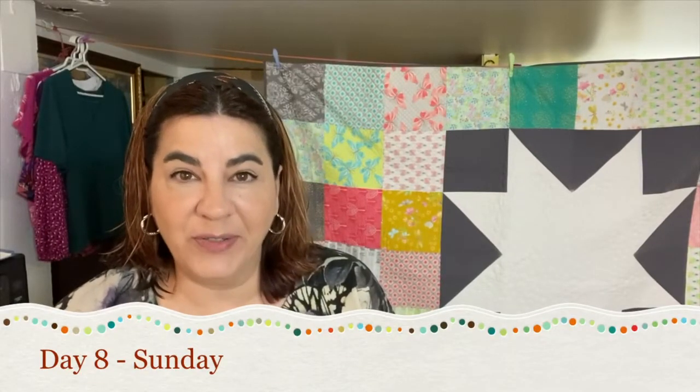May 8th, day 8, was Mother's Day over here and I had been invited to a lobster dinner at my brother's house along with my sister and my mom, so I wanted to look nice and pretty. I wore my newest Rhapsody blouse by Love Notions, made in a gorgeous rayon chalet from Rainbow Fabrics.